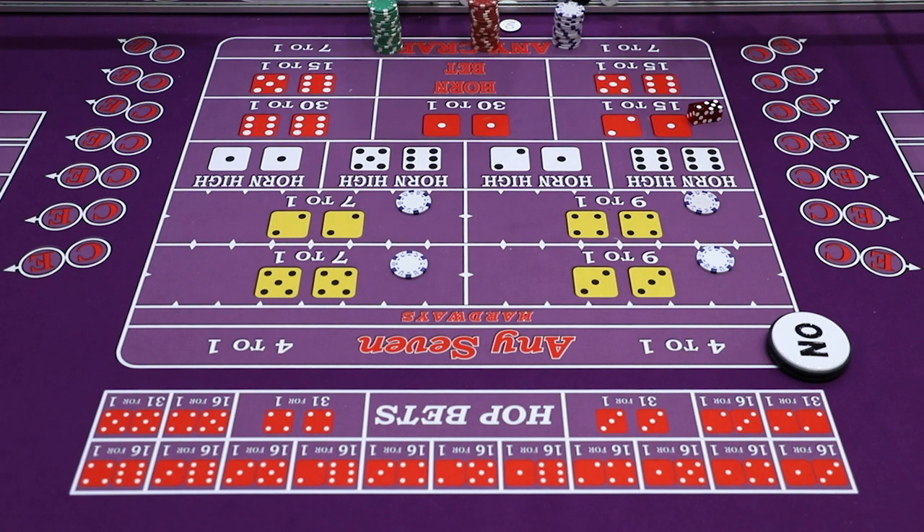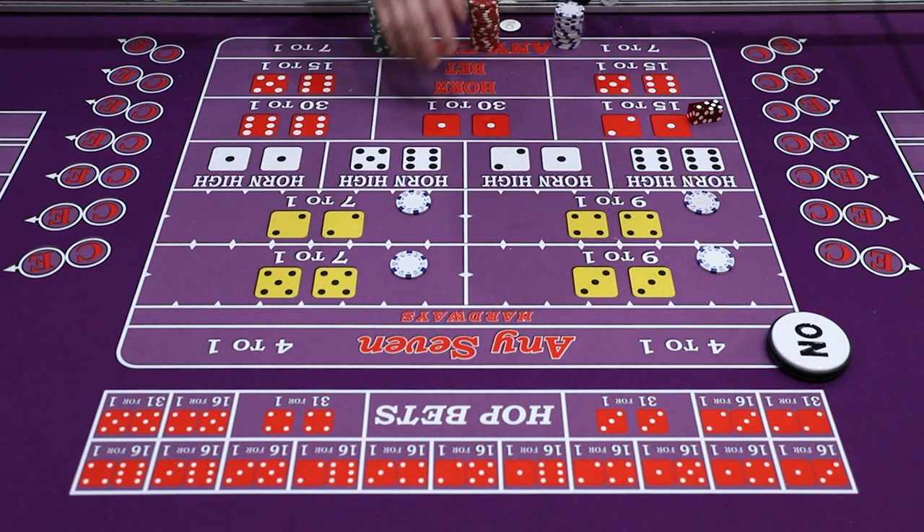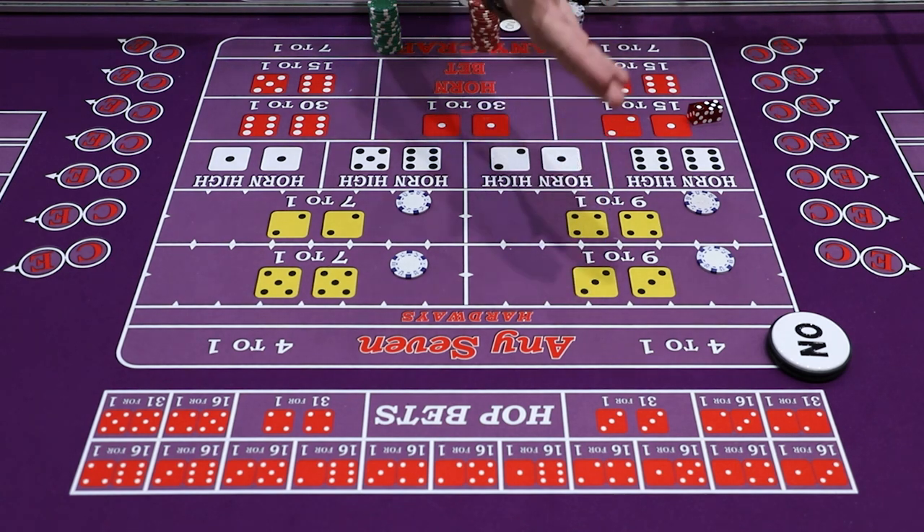Now we're going to talk about some betting strategies. I like to have fun with the Hardways — I enjoy these bets because they're not essentially hopping bets, they stay up to win. What I do is called a parlay. With my triple luck system I tend to go all the way up. I'm a very aggressive craps player. I'm more of a fan of the Hard8 — I seem to see a lot more of those. So let's say I want to press.